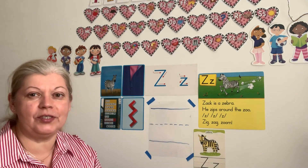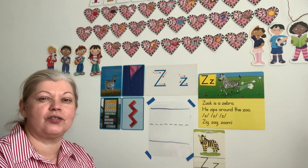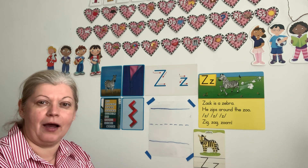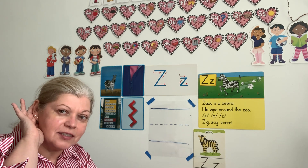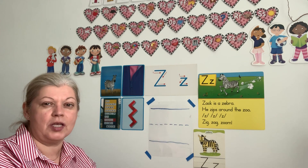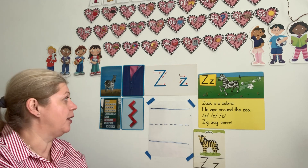Very good, boys and girls. Where was Zach going? Off to the zoo to see the zebra. Letter Z makes a sound — what sound? Z. Very good. And then we have lots of pictures around us to show us what starts with letter Z.